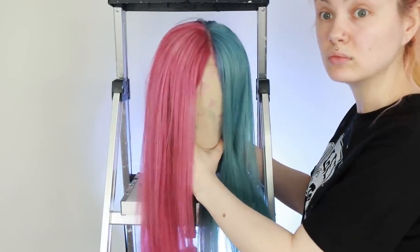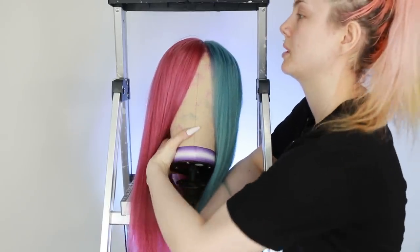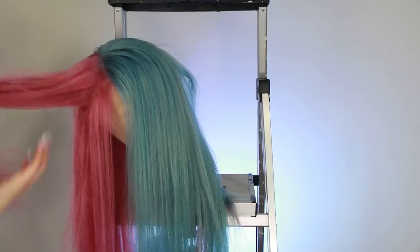You can see the difference in pastels on this head, although my hair is just a mess. This wig stand is honestly the worst.